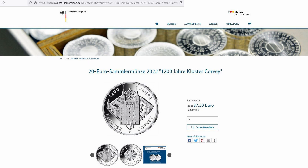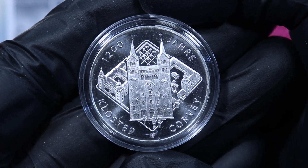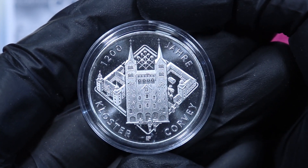The mintage for the proof-like version is 120,000. This coin has a mintage of roughly 700,000, though the exact mintage is not known yet.